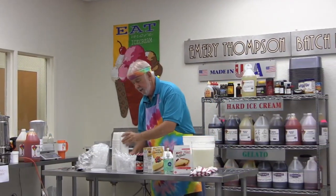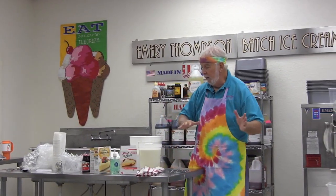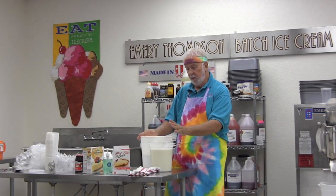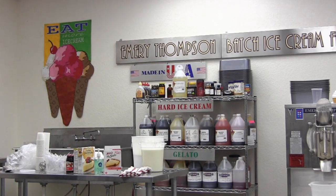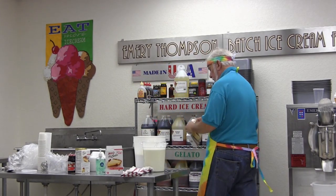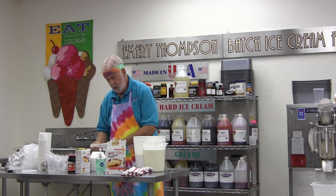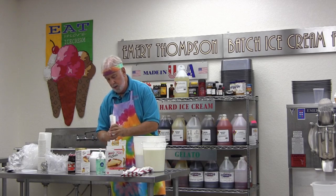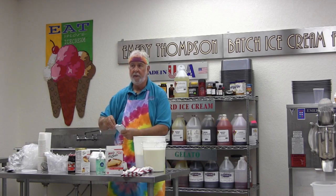Here's the recipe: we're using seven quarts of mix. My recipe normally calls for five, but since we're doing seven, we'll add a little more of the cheesecake mix — probably half as much more, since we're going from five to seven quarts.